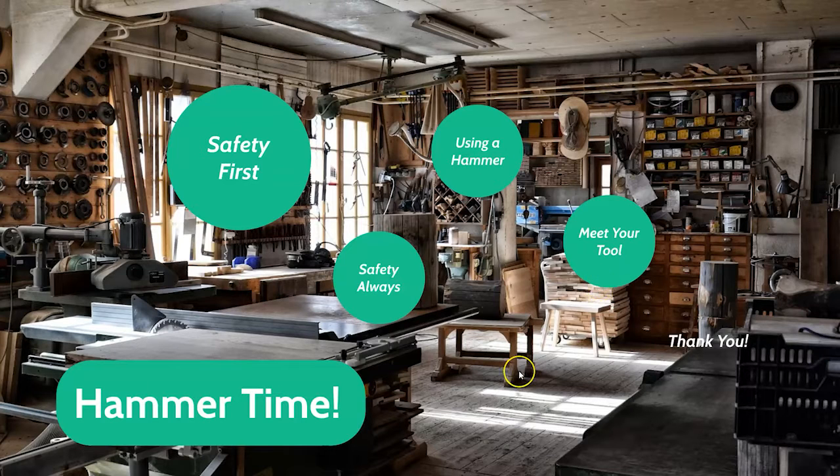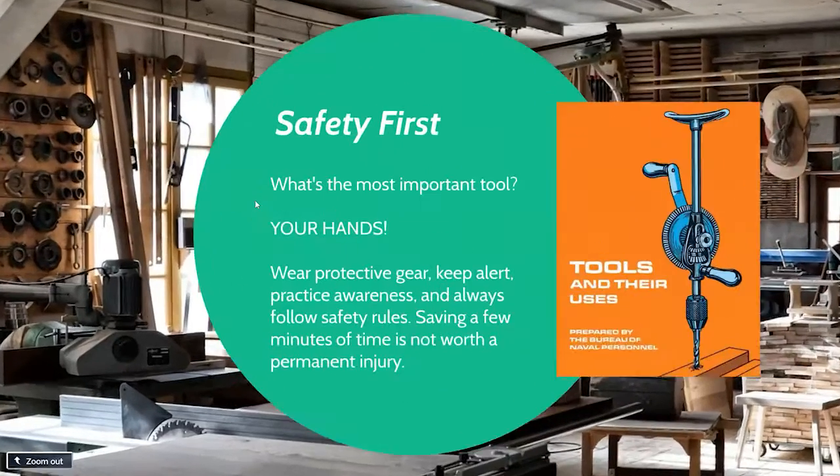Let's talk a little about safety and our tool today. This question is asked at the very beginning of 'Tools and Their Uses,' which is available on Hoopla for free — it's written by the Navy and it's all about maintaining your tools and knowing how to use them. They ask: what's the most important tool? The truth is, it's your hands. You're not going to be able to do much of anything if your hands are injured.